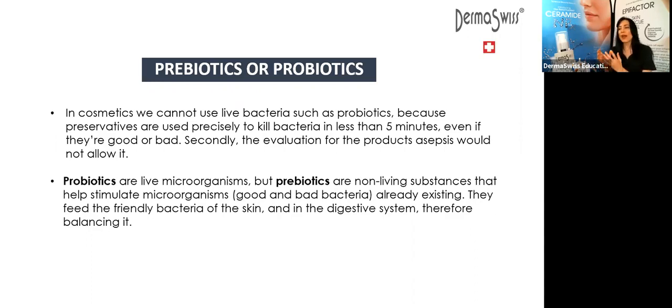In our new acne line that we launched several months ago, we have prebiotics. We are one of the very few professional lines that have prebiotics in our products. Those products are going to be the beautifying cleanser — which is the cleanser for acne — the normalizing lotion — which is the toner for acne — and the clarifying serum, which is our new serum for acne. These three products have prebiotics.